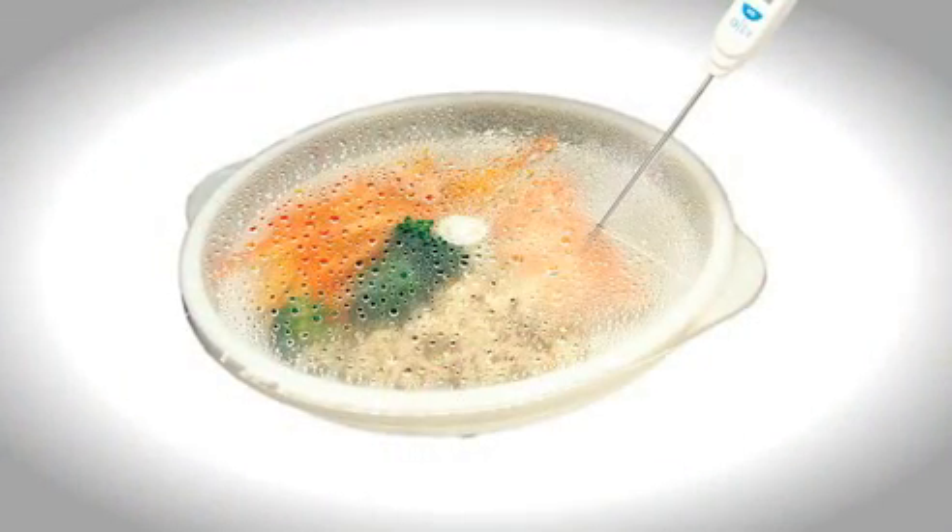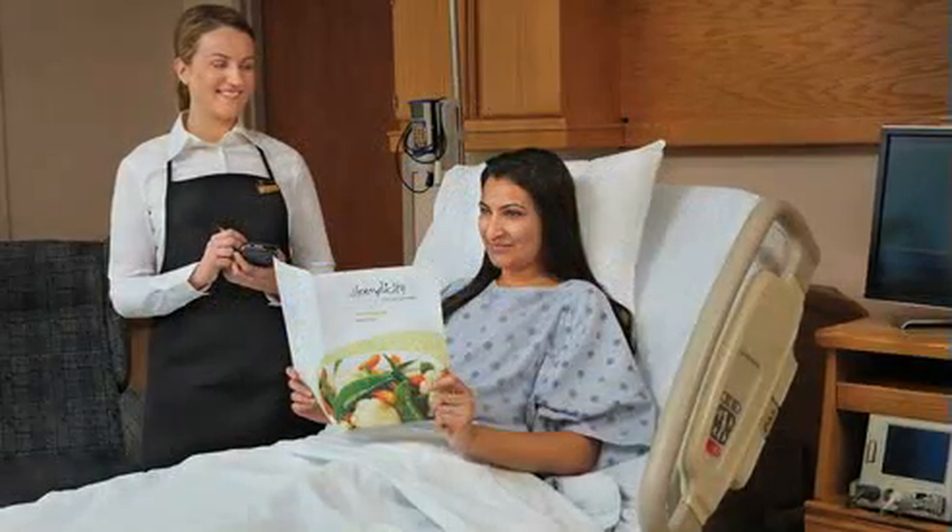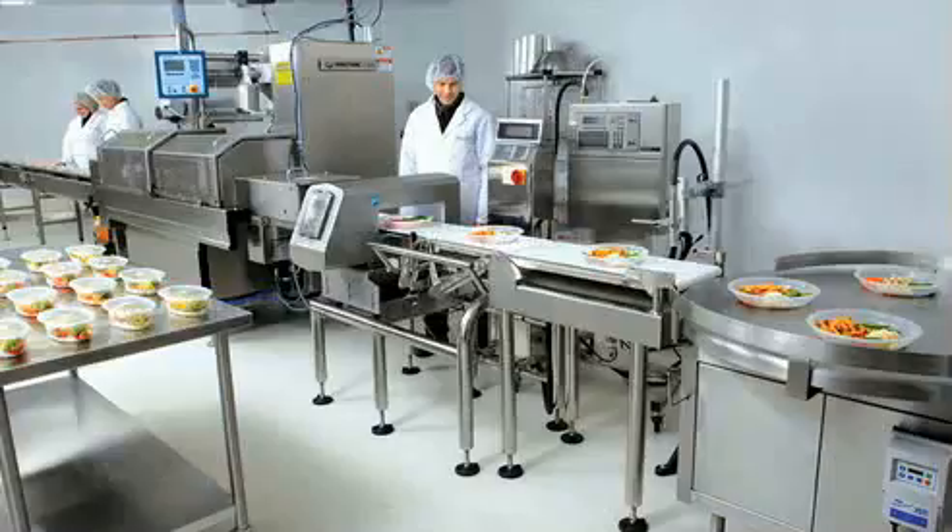The patented Steamplicity valve, the high-touch patient-focused service model, and the innovative technology has increased patient satisfaction significantly.